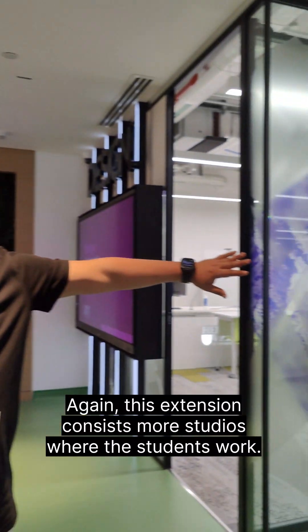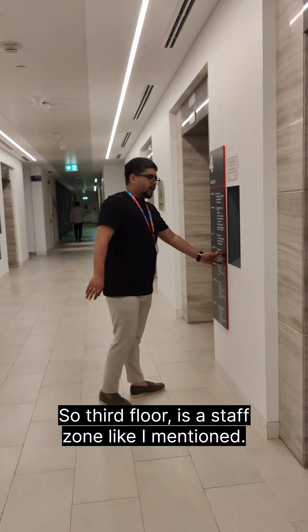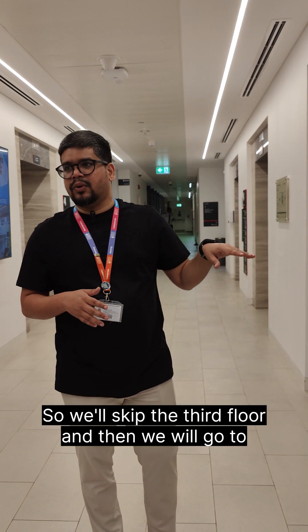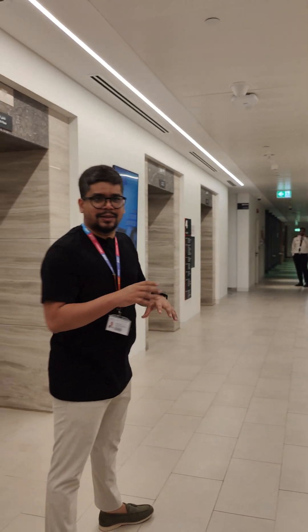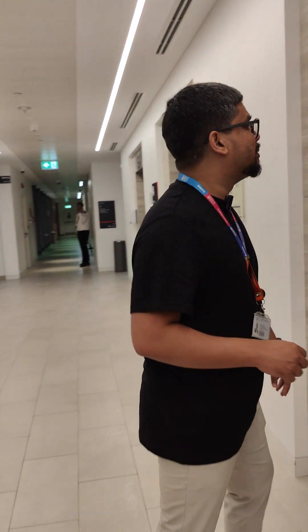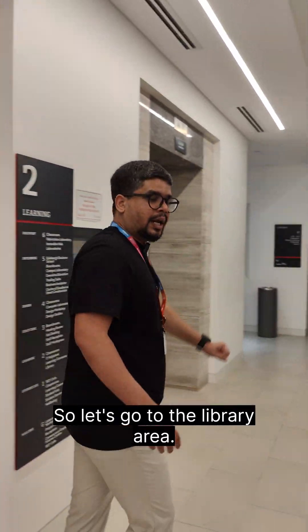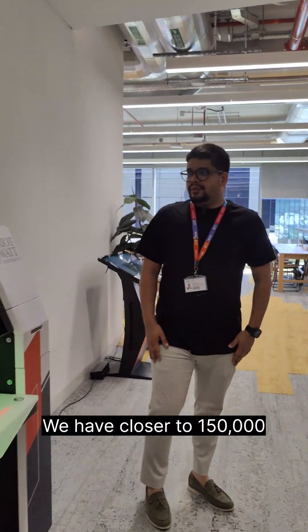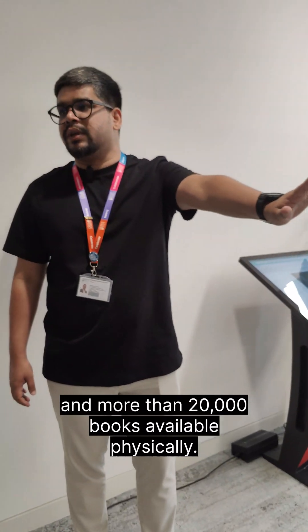This is more of studios where the students work. We'll move forward to the second floor next. The third floor is a staff zone — we have all our teams and faculty based there. We'll skip the third floor and go to the second floor where we have more classrooms, laboratories, and study pods. This is our library facility. We have closer to 150,000 digital books available to access digitally, and more than 20,000 books available physically.